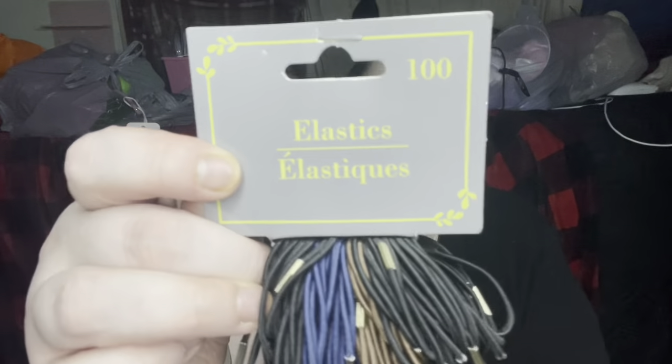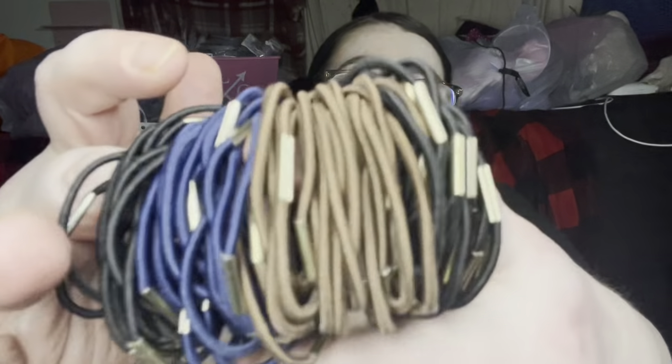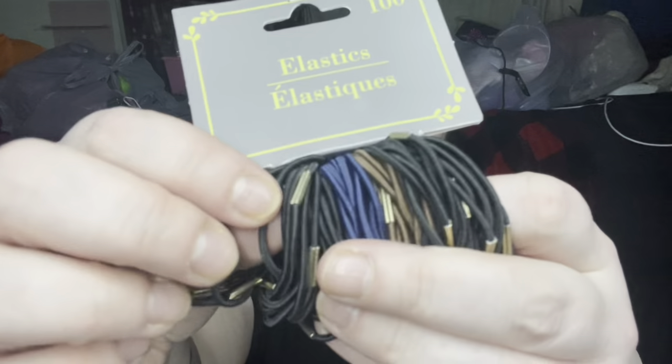First thing we have — not very Valentine's Day, not very interesting — but it's 100 elastics. You get black, tan, blue, and more black. They have little gold hardware; I wish it was silver but that's okay. You get a hundred of them!